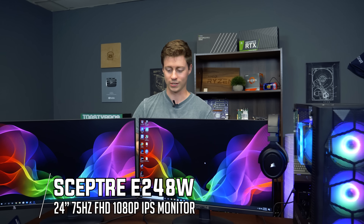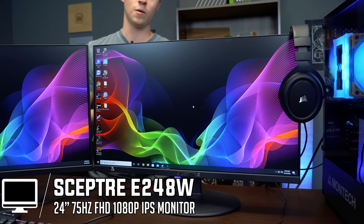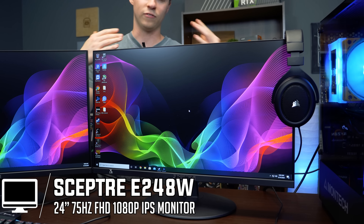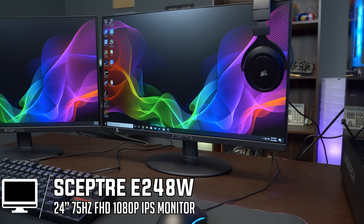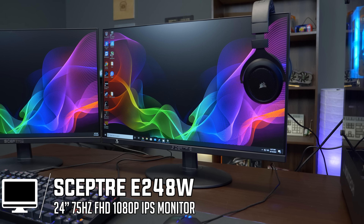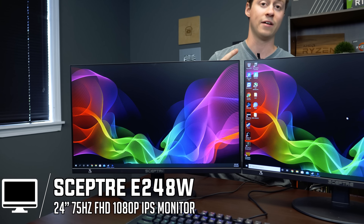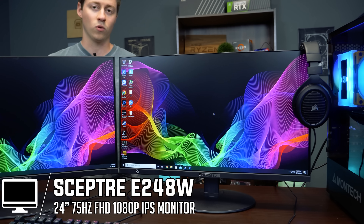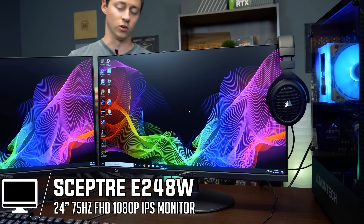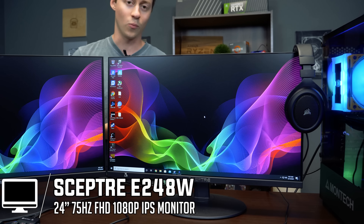Let's talk about the monitors, because that's the biggest part of this. These are the Scepter E248W monitors — they're 24-inch, flat panel, and 75Hz, which is pretty awesome for budget monitors. You can get these for between $80 and $90, so a really good deal. They have two HDMI, VGA, and even built-in sound. For the 24-inch size, which is what most competitive players look for, having matching VESA-capable monitors — it's honestly a no-brainer to go with these.